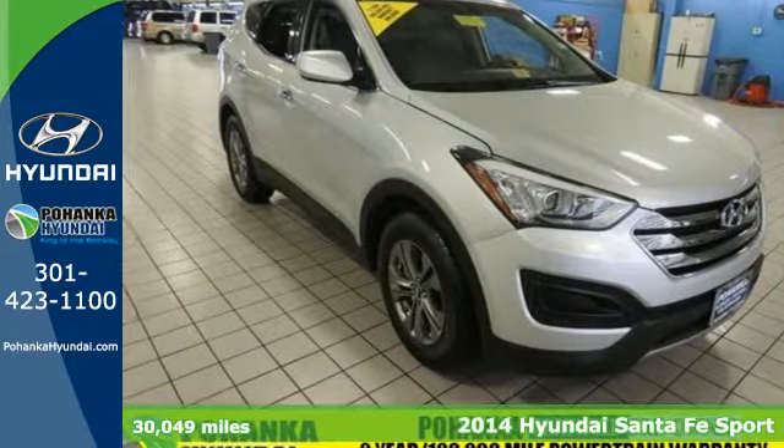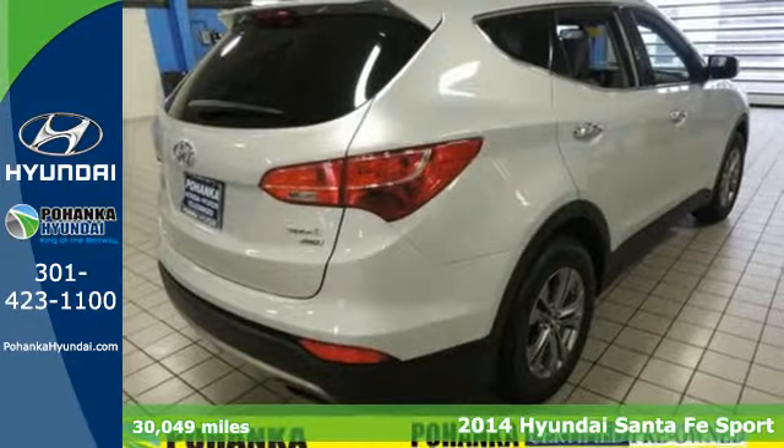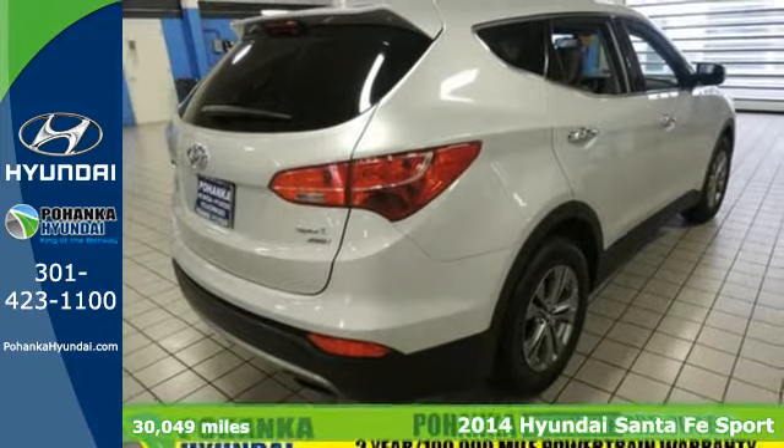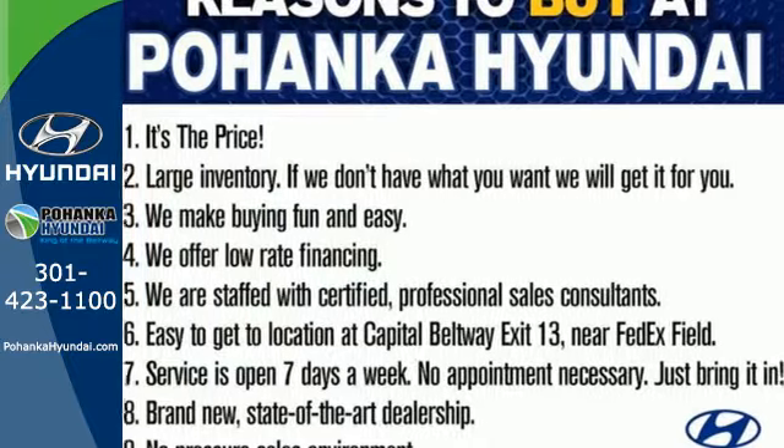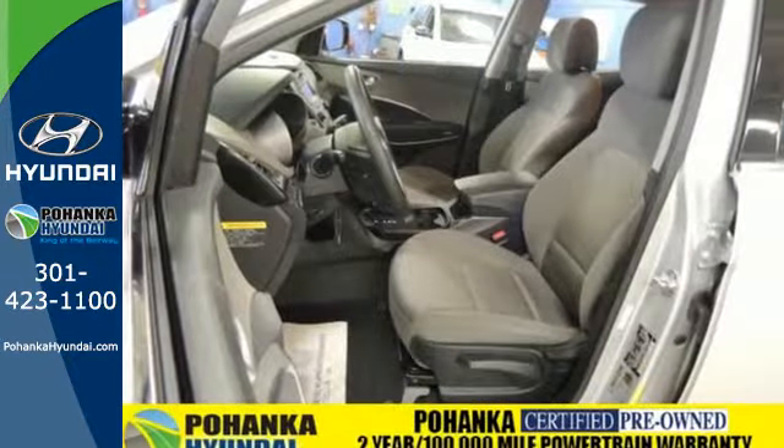Here's a 2014 Hyundai Santa Fe. Stand out in a crowd, with its blend of performance and comfort. You'll marvel at the details like keyless entry, heated mirrors, and a multi-function steering wheel.